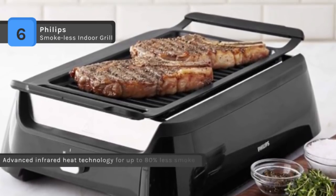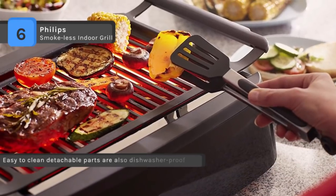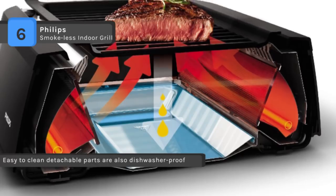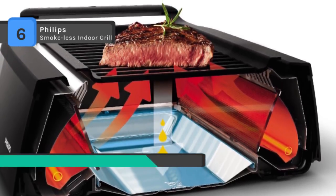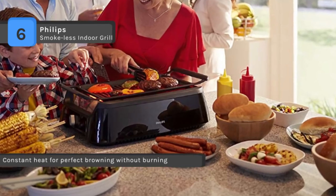The indoor grill quickly heats up to a consistent 446 degrees Fahrenheit, the optimal temperature for cooking and searing your favorite meat, poultry, and fish, leaving it juicy and tender on the inside. The electric grill ensures food is not cooked into its grease and the fat is separated during grilling.